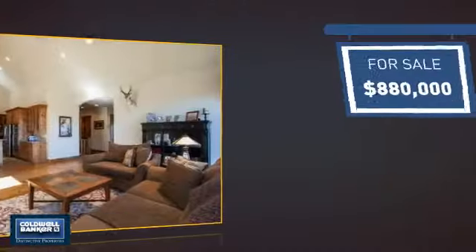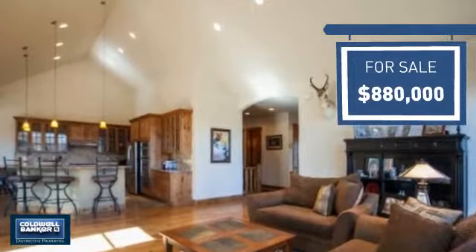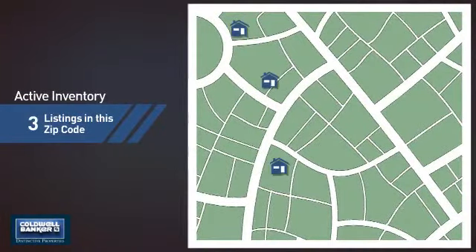Currently listed at just under $900,000, it offers excellent value for the area. Wondering how it stacks up against the competition? There are now three homes on the market within this zip code.